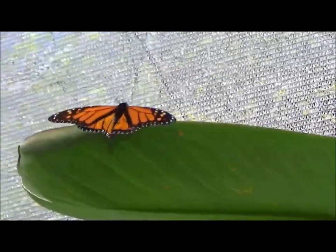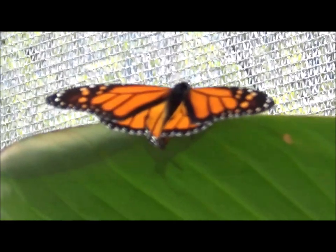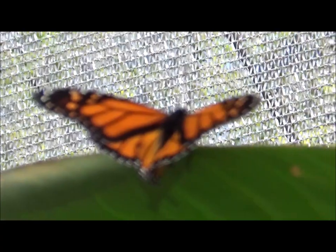There's a beautiful monarch. Look how beautiful that male monarch is.